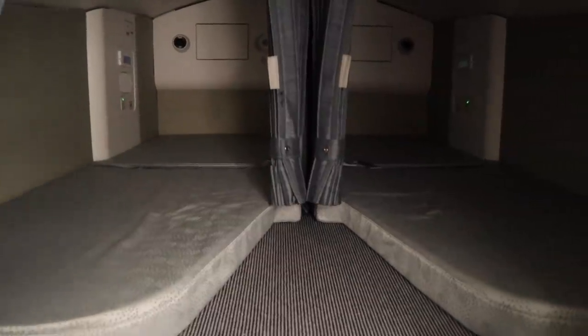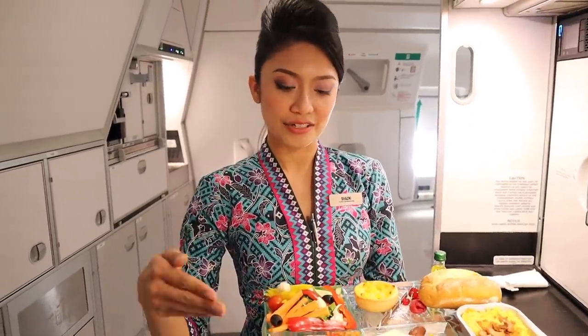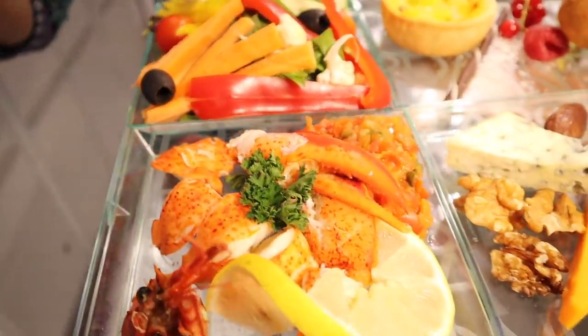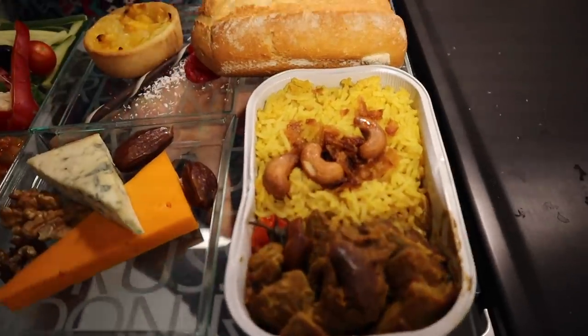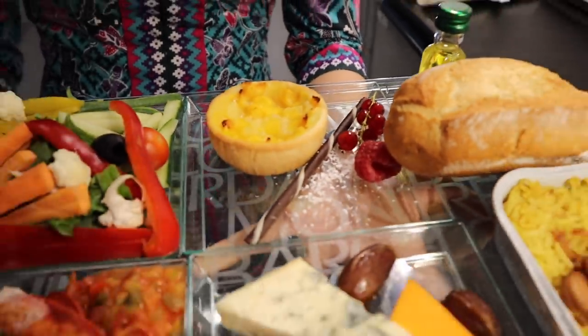Just behind the cockpit is the pilot crew rest area. Because of the delivery flight, we can just come in here and have a look. Behind me are two bunks for the crew. As for the food today: there's lobster for the starter, some salad, cheese, and the main course is lamb biryani. And I love the dessert — which is the fruit tart. Enjoy!